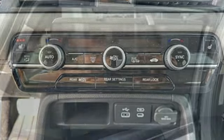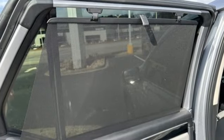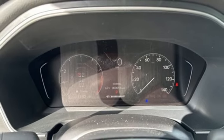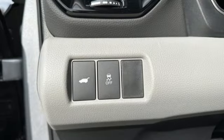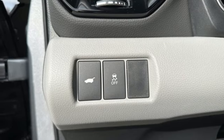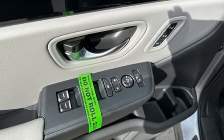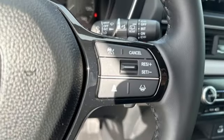V6 engine, front heated leather bucket seats, streaming audio, steering assist cruise control, dual zone climate control, memory exterior door mirror settings, external memory control, active grille shutters, inductive device charging and LED low and high beam headlights.